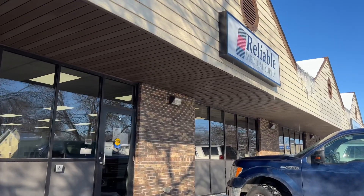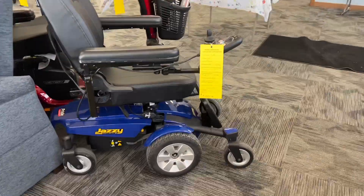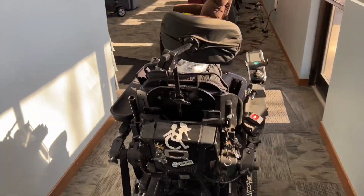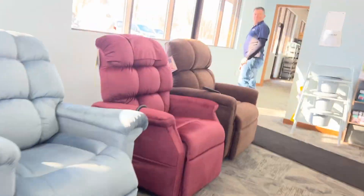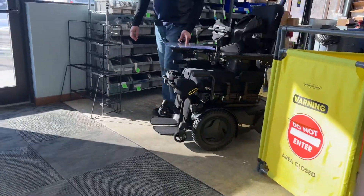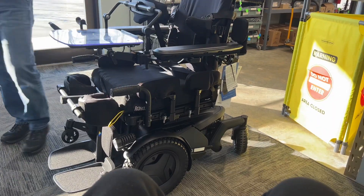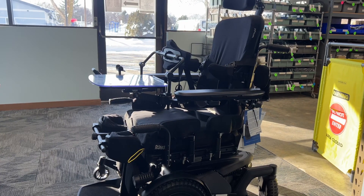Alright y'all, we finally made it to Reliable Medical. Alright guys, here's my new wheelchair — just kidding! I've been waiting for this moment for so long. My old wheelchair just wasn't cutting it. Don't get me wrong, I love my old wheelchair, but it was time for a new one. Here it is y'all — the Permobile F5 Midnight. This is definitely the Cadillac of power chairs.